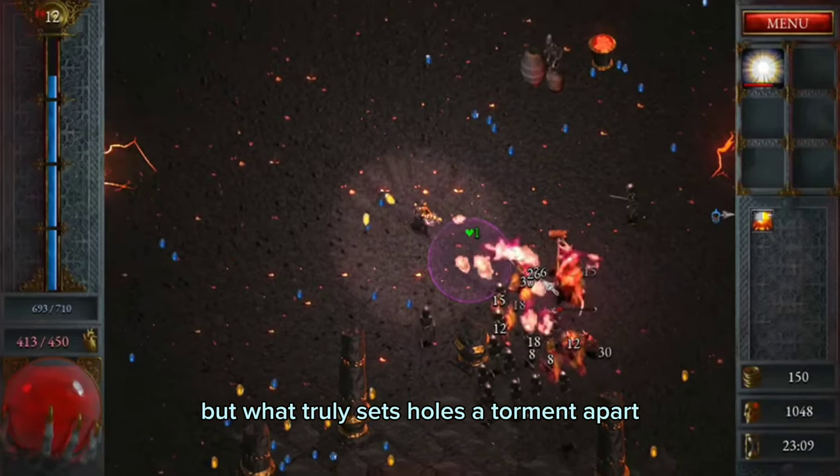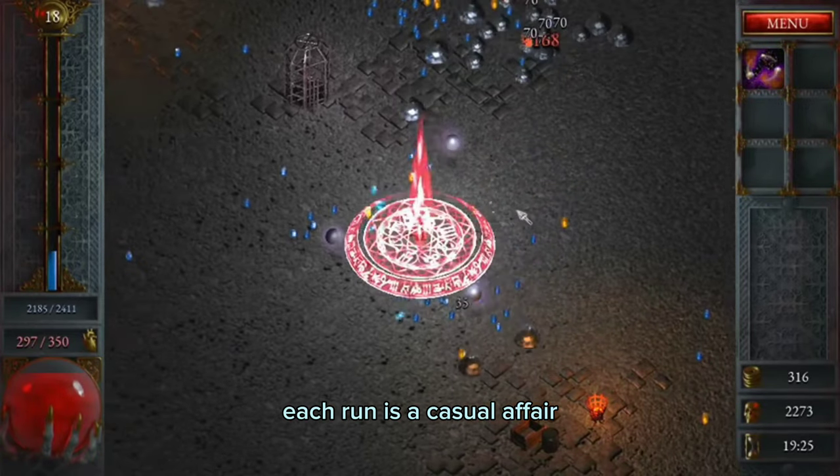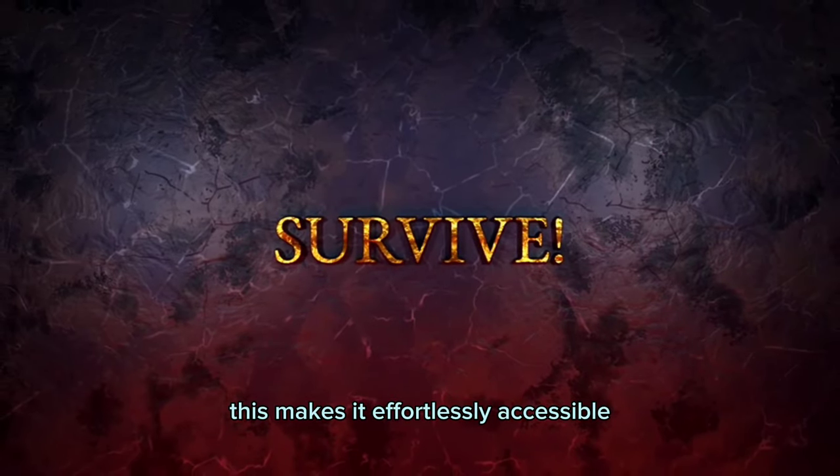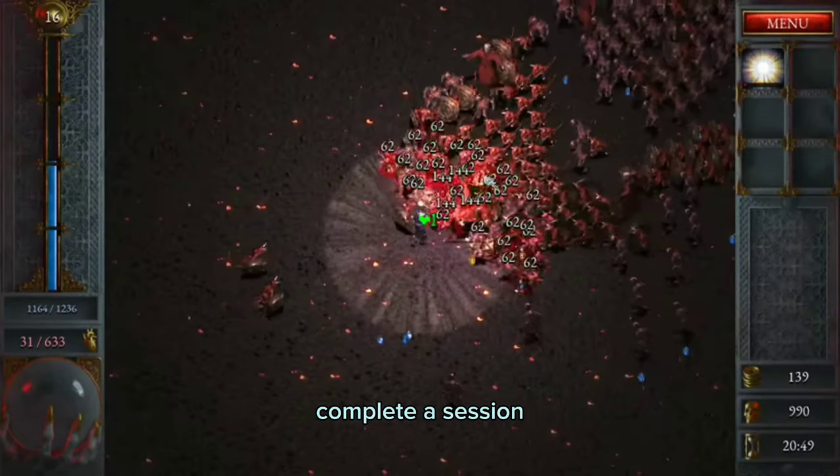What truly sets Halls of Torment apart is its approach to gameplay. Each run is a casual affair, wrapping up in a maximum of 30 minutes. This makes it effortlessly accessible, allowing players to dive in, complete a session, and return at their leisure.